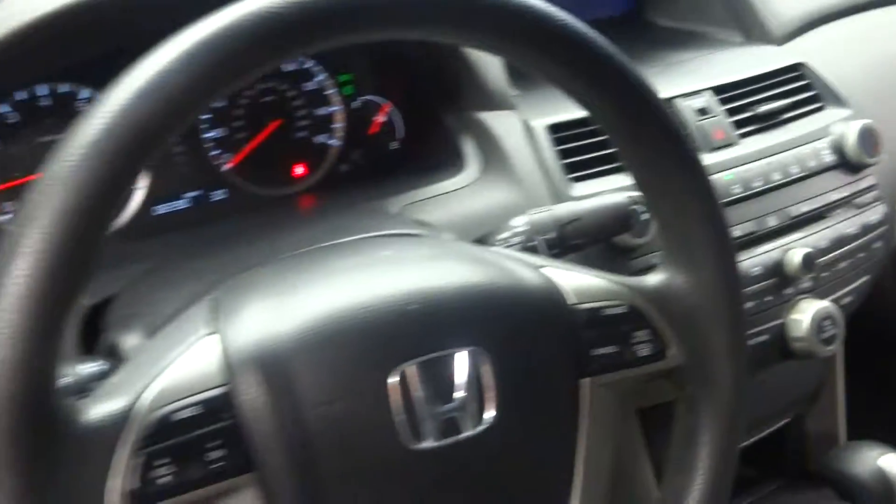This is a dark blue pearl with a gray cloth interior and automatic transmission. We've got steering wheel controls, cruise control, and 82,000 miles.